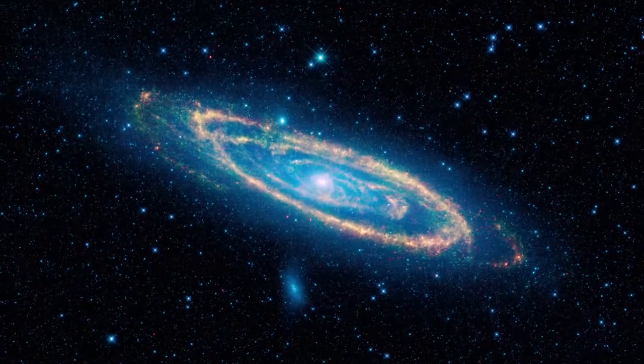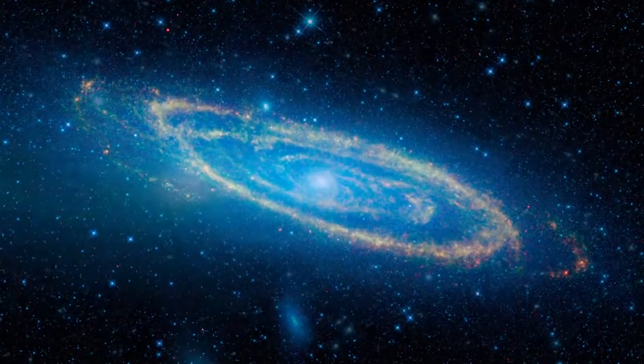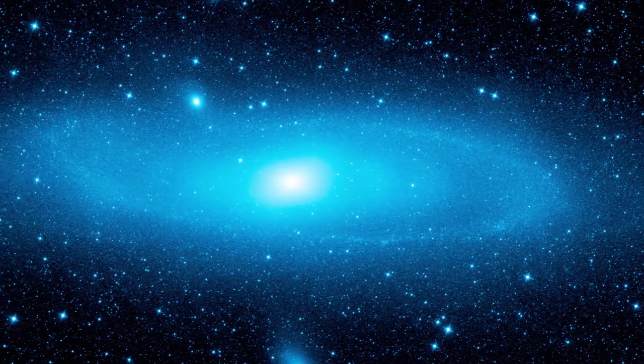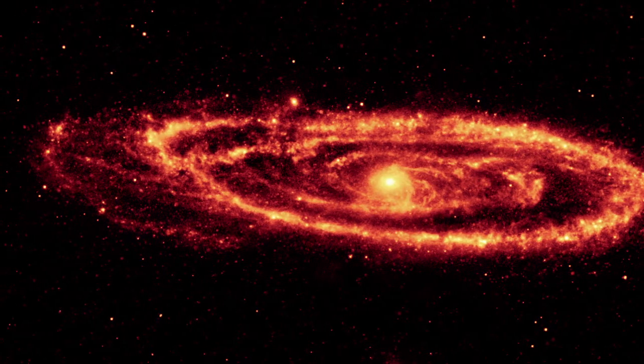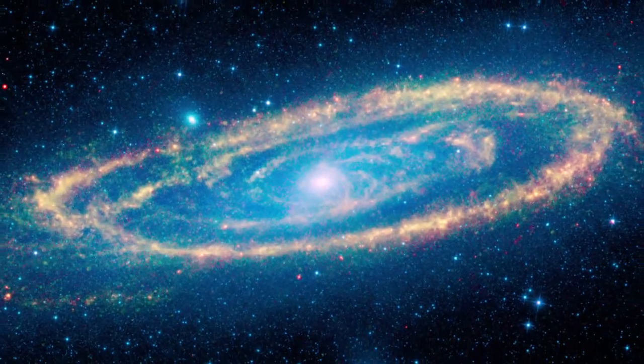Looking beyond the Milky Way, we see our neighboring Andromeda galaxy. At the shorter wavelengths, WISE catches the light from stars, while the longer wavelengths reveal dust. Together, we get the complete picture of this spiral galaxy and its prominent dust ring.